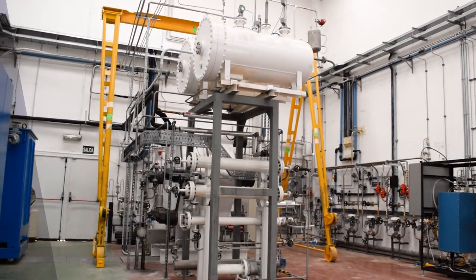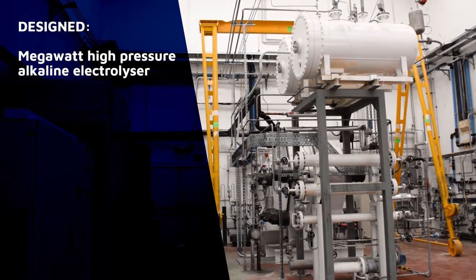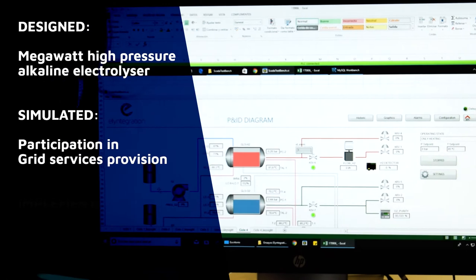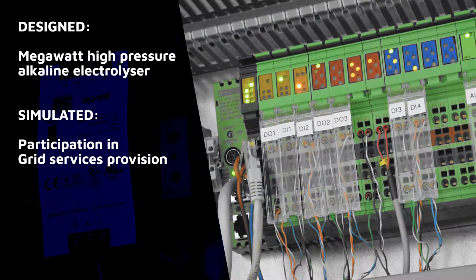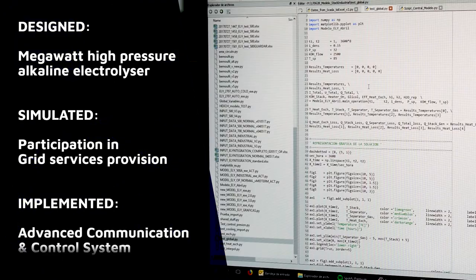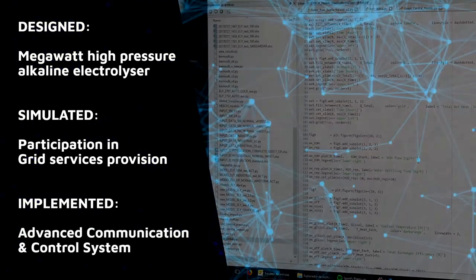A multi-megawatt high-pressure alkaline electrolyzer has been designed, its operation under partial loads associated with electricity grid services provision simulated, and a control and communication system — able to interchange information with national network operators and control the operation of the system — implemented.